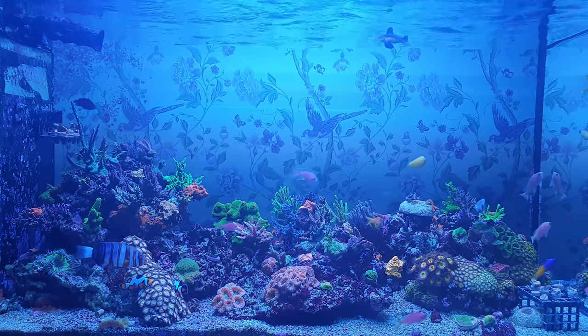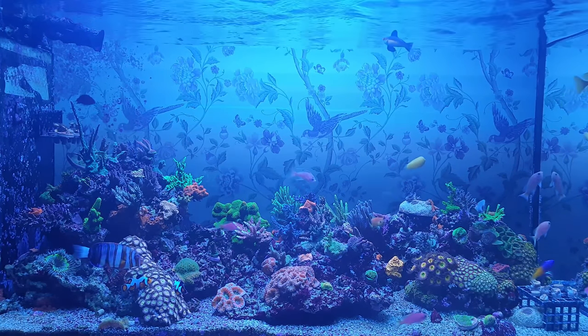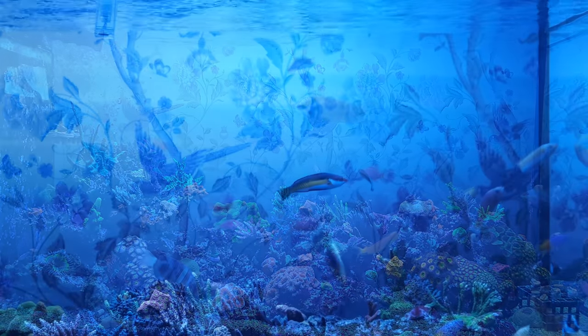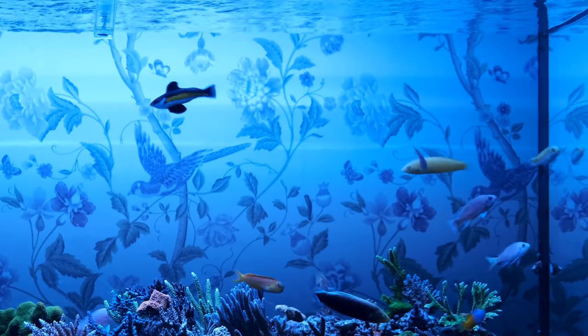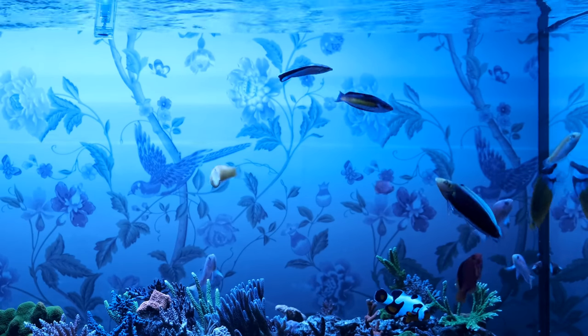I recently moved a frag rock that the midas blenny uses for cover, and he spent the next couple of days tidying up the mess I'd created. It's a little annoying as he dumps sand onto my corals, but that's easily dealt with, and it's a great example of why I love blennies — they have real personalities. The fish I get asked about most is my naoko wrasse, which soars around at the top of the tank like an eagle, then swoops down on the anthias. He's totally reef safe and gets on fine with all my other wrasses.